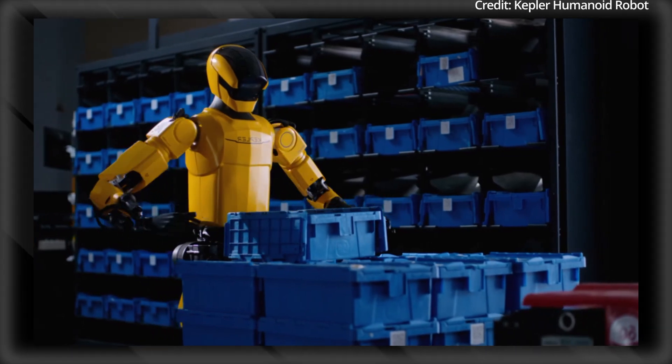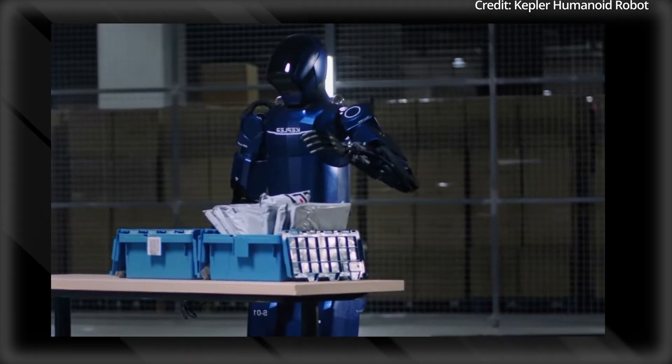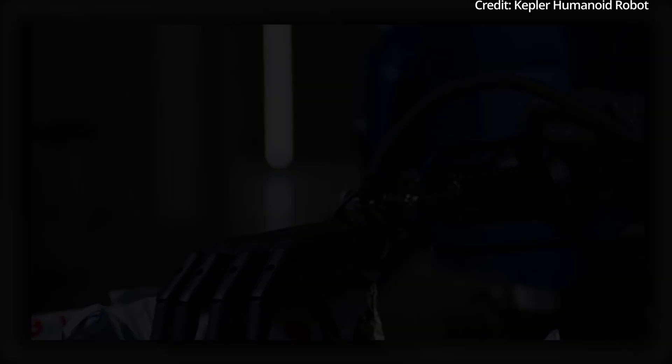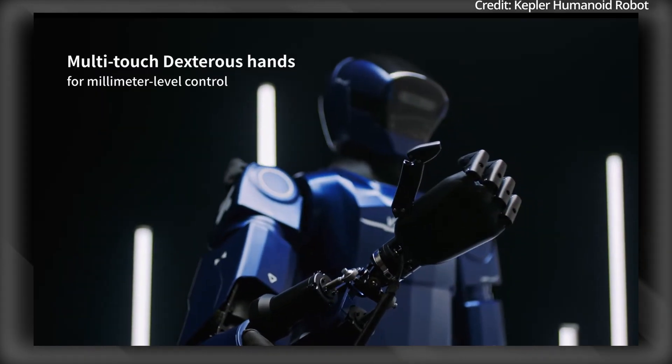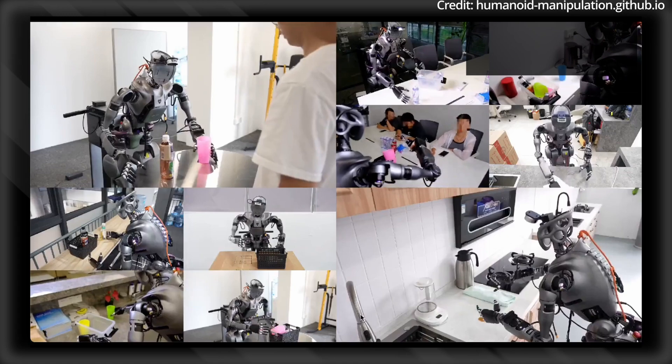As the K2 robot learns, its implementation process advances smoothly, with Kepler's algorithms facilitating seamless integration of preset actions and autonomous decision-making capabilities.